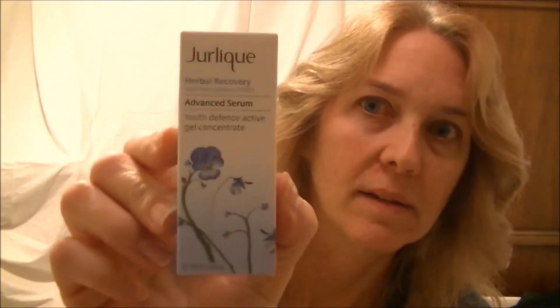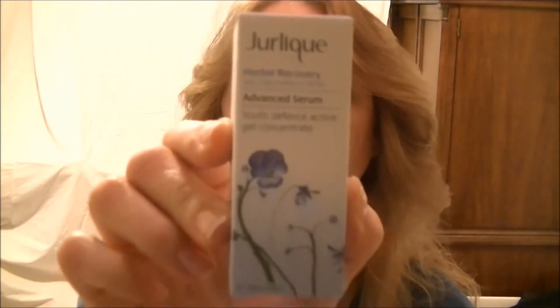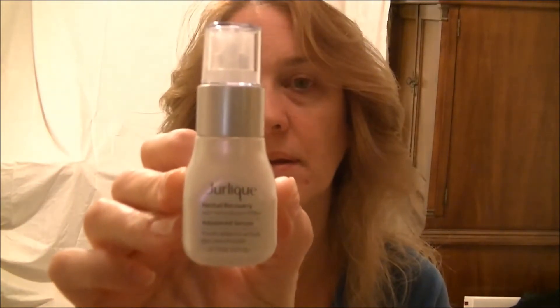Next is Jurlique Herbal Recovery Advanced Serum - Youth Defense Active Gel Concentrate. It says: combat fine lines, dullness, and dehydration with our clinically proven antioxidant gel serum featuring our proprietary active complex of over 18 botanical extracts, vitamins, and essential fatty acids, designed to provide your skin with a natural defense shield against environmental aggressors that cause the first signs of aging. Apply one to two pumps onto fingertips and press gently over face and neck. There's a long list of ingredients - I'll have to read that before I try it out.